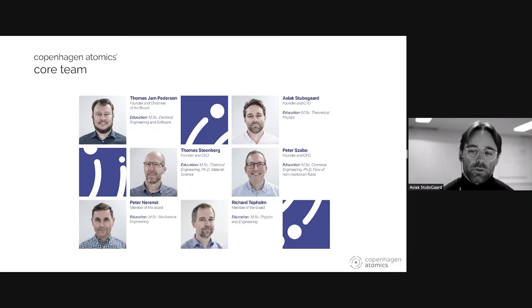I'm the CTO and one of the co-founders of Copenhagen Atomics. The company was founded back in 2015 by a group of engineers and scientists around the idea of building three-year molten salt reactors in thermal spectrum based on thorium.